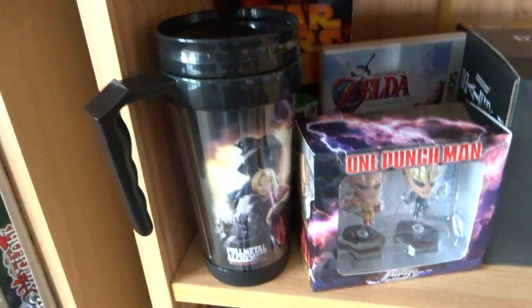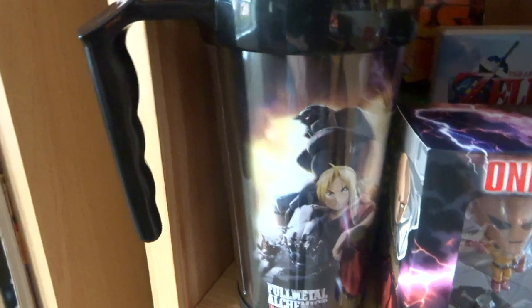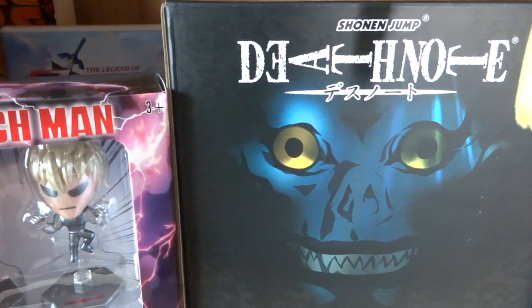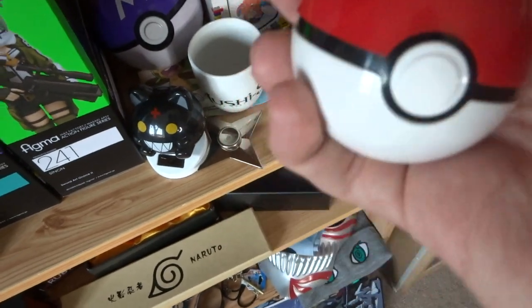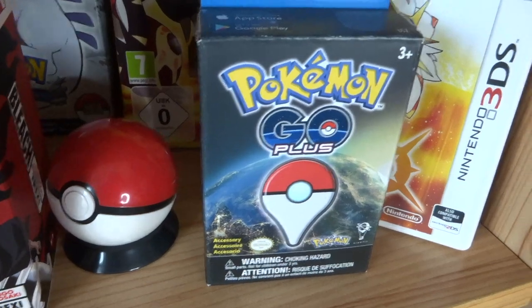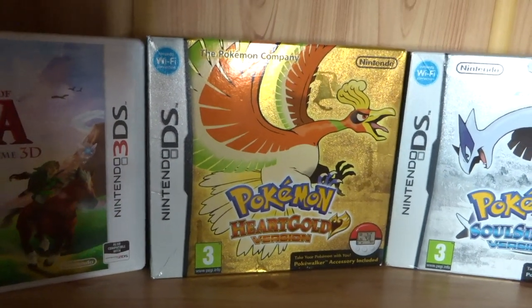Moving down, this shelf is where I keep a lot of stuff from my Akibento and Loot Anime boxes. There's a Full Metal Alchemist tumbler I keep wanting to use but tend to hoard things instead. We've got One Punch Man mini figures of Saitama and Genos, a Death Note mug, an Ichigo figure, a pokeball that holds DS games from an Omega Ruby special edition, Pokemon Go Plus from America, Pokemon Sun, Pokemon Soul Silver, and Pokemon Heart Gold — the special editions with the PokeWalker accessories.